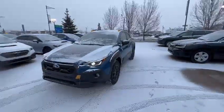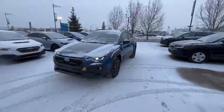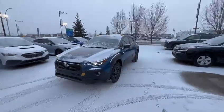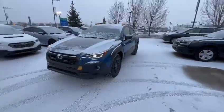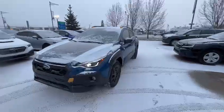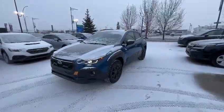Good morning, Amber. This is Miguel here from Bradley Subaru. Thank you for sending your request to get more information on the Subaru Crosstrek. I just wanted to send you a quick walk-around video of the unit that we have available for test drive, and I also wanted to point out a couple of features that are very unique to the Crosstrek.